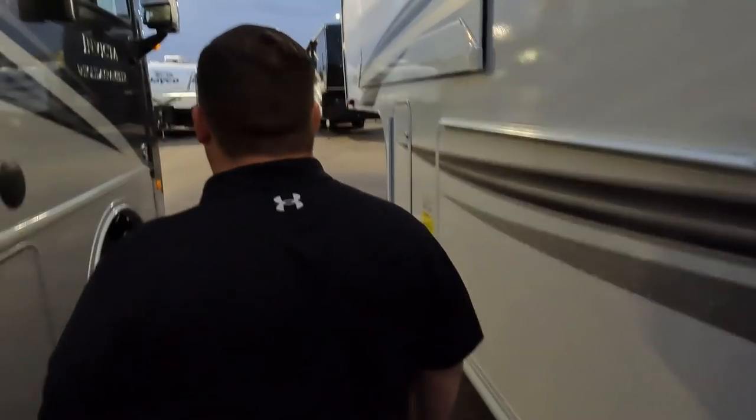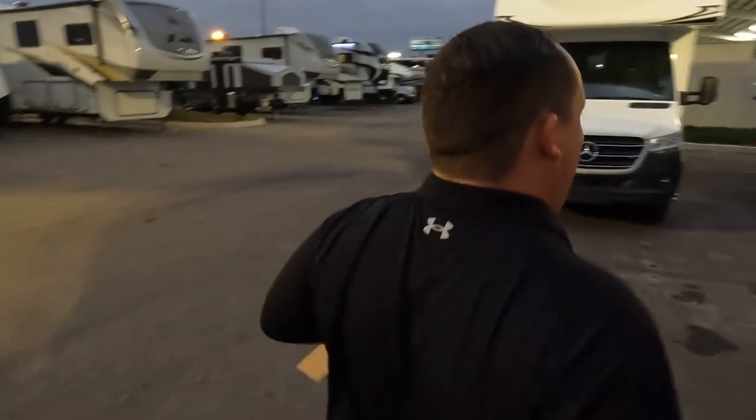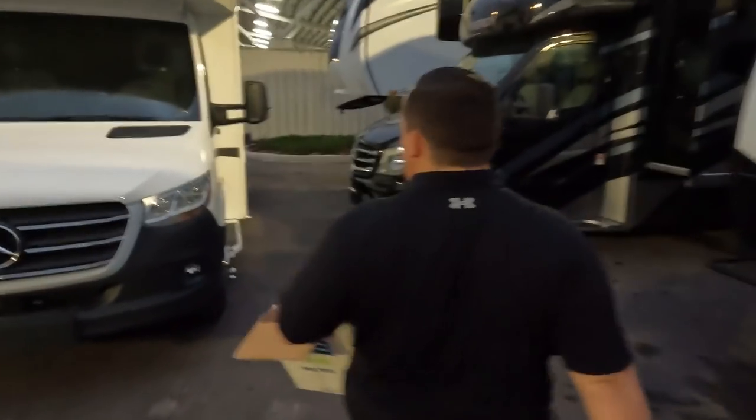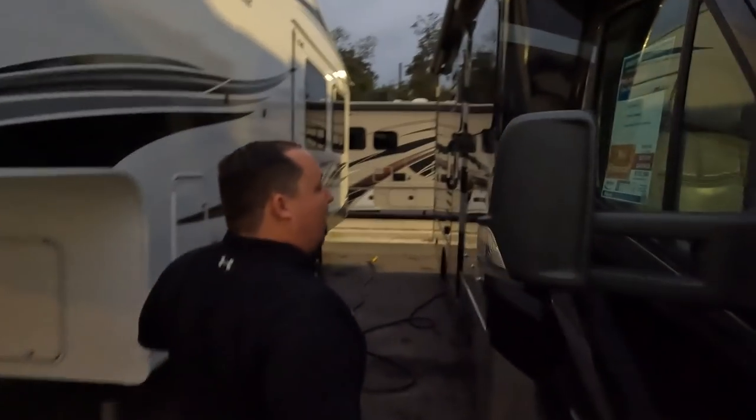Sorry about the lighting — Will and I have literally been filming all day. But we wanted to get this out to you tonight because these used units, they don't last long — sometimes they're not even here for a day. This next one is the Thor Synergy — a 2020 pre-owned at $132,900. This will go fast too. These are in high, high, high demand on the Mercedes chassis. It's so dark in here — can't see hardly anything. Will's going to try to get it plugged in for you guys.